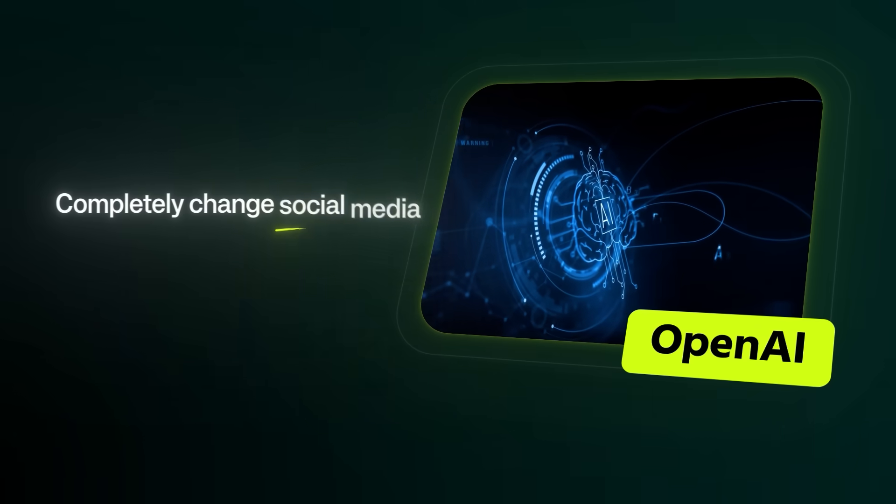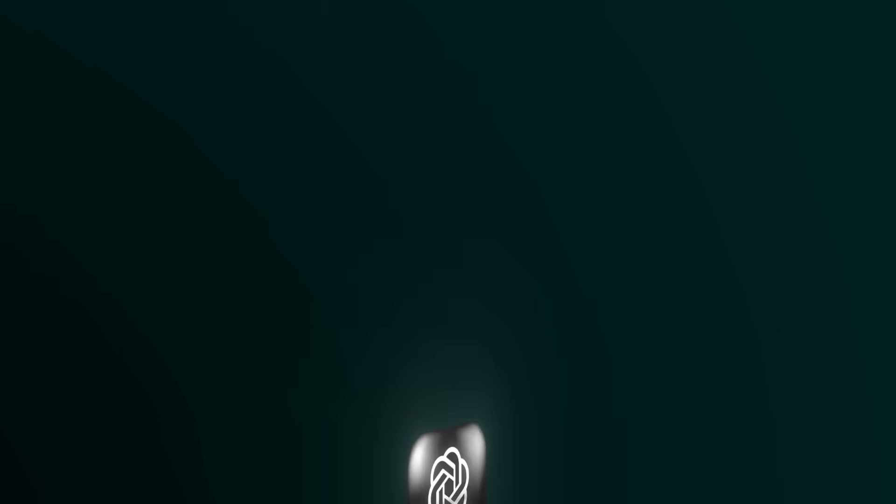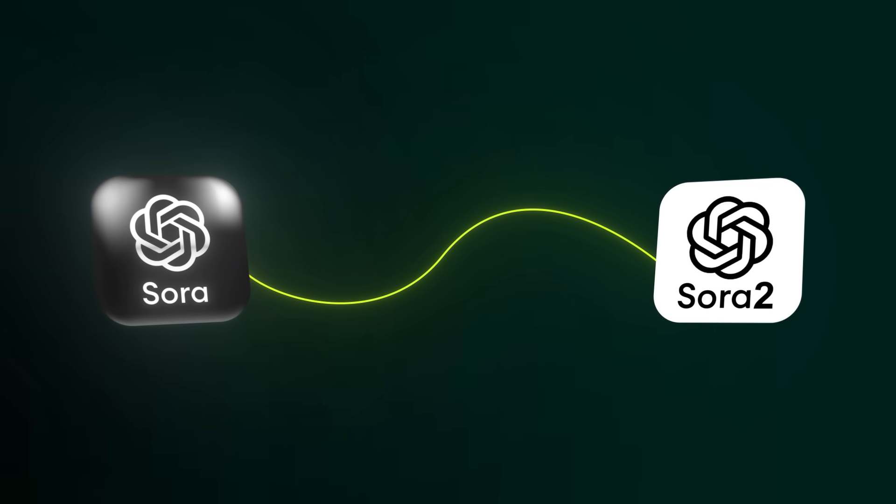OpenAI just dropped something that could completely change social media. They launched a new social app called Sora, and it's powered by their new Sora 2 model.